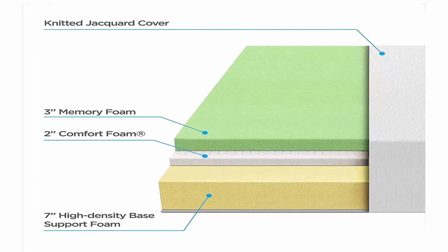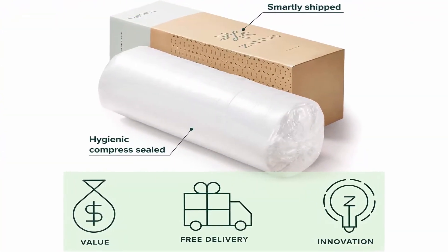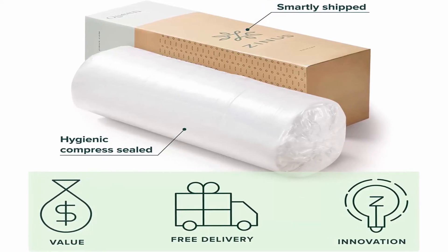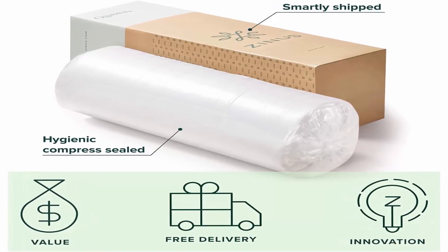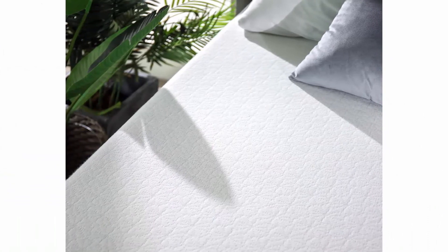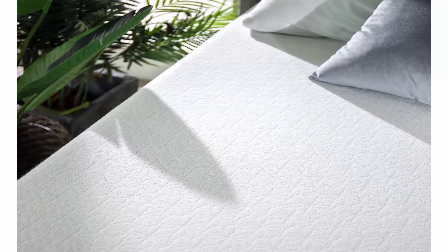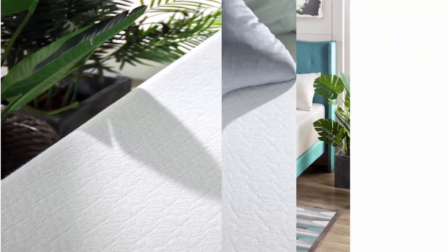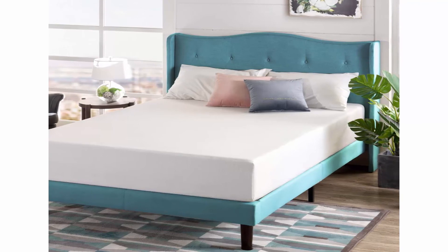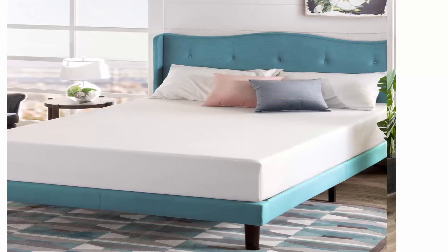Ideal for side sleepers and petite to average weight sleepers. CertiPUR-US certified for durability, performance, and content. Expertly packaged — technology allows this mattress to be efficiently compressed into one box, easily shipped and maneuvered into the bedroom. Simply unbox, unroll, and the mattress expands to its original shape within 72 hours. Worry-free 10-year limited warranty included. Twin mattress supports a maximum weight of 250 pounds, while all other sizes support up to 500 pounds.